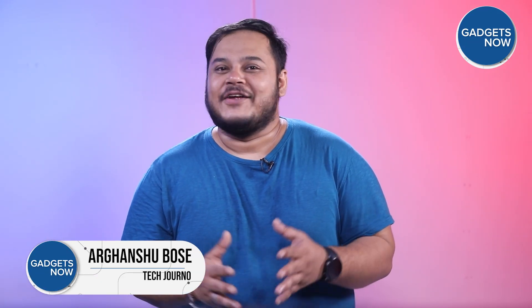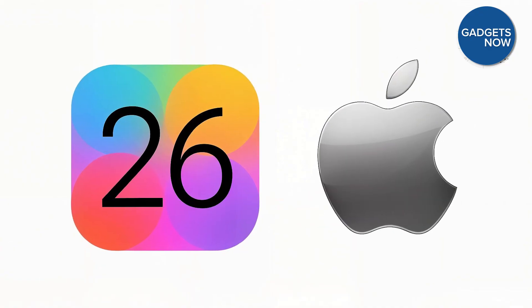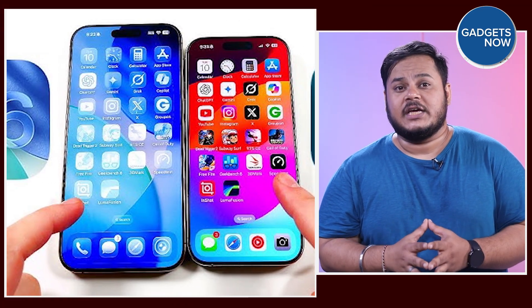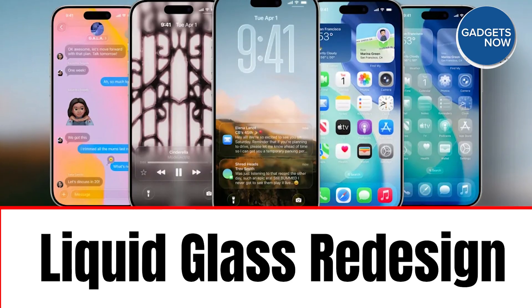Let's rewind to 2013 — remember the very first time you updated your iPhone to iOS 7 and that clean, minimal UI? It felt like the iPhone had grown up. Now fast forward to today, and Apple has dropped another bombshell. Apple recently released the public beta for iOS 26, and it's being called the most visually significant iOS update in over a decade. It's not just a new coat of paint — Apple is changing how your iPhone looks, feels, and even thinks. In this video, we're breaking down what's new in iOS 26, how it fits into Apple's new cross-platform strategy, and what you should know before installing it.